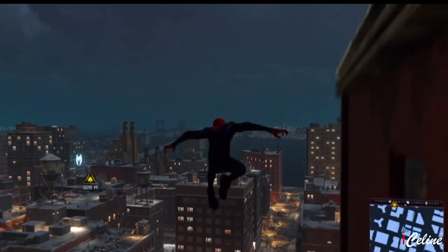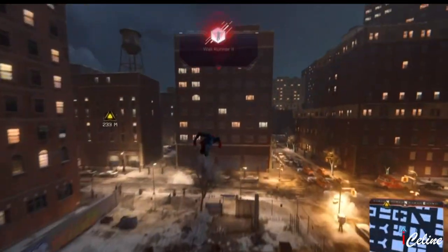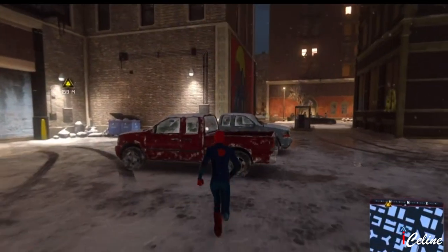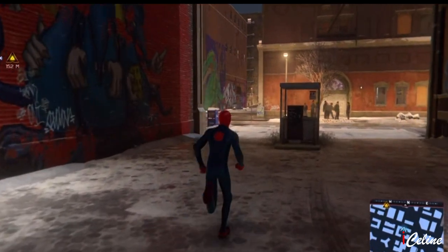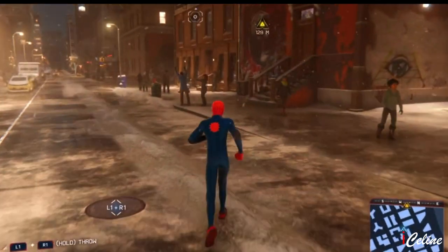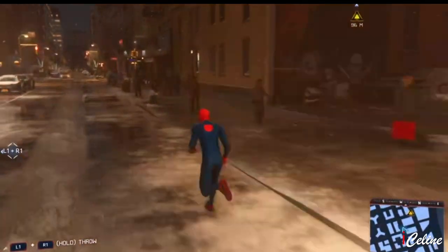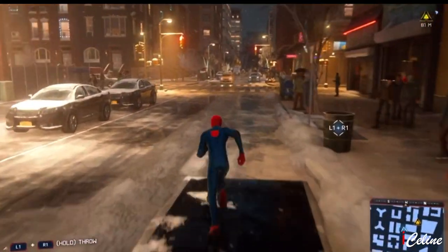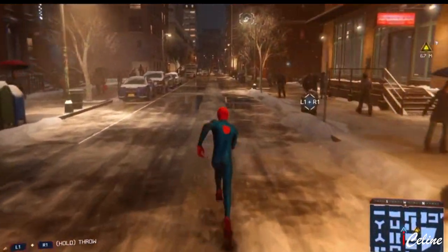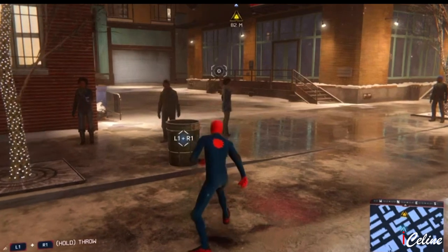If you're jumping from one building to another and you reach for a window with your right hand, you're going to feel vibrations on the right side of the controller. Your hands actually feel what your in-game alter-ego is experiencing. The L2 and R2 buttons on the new DualSense controller for the PS5 feature adaptive triggers. That's awesome as well.